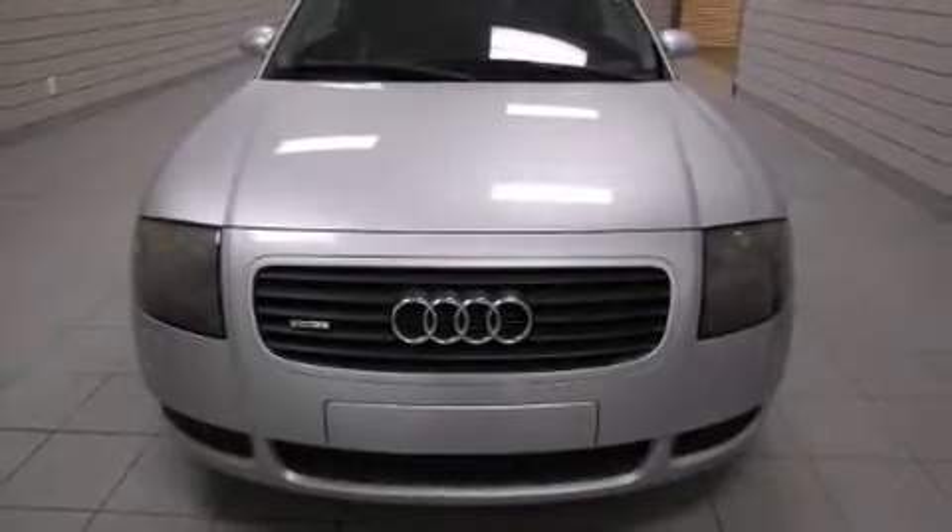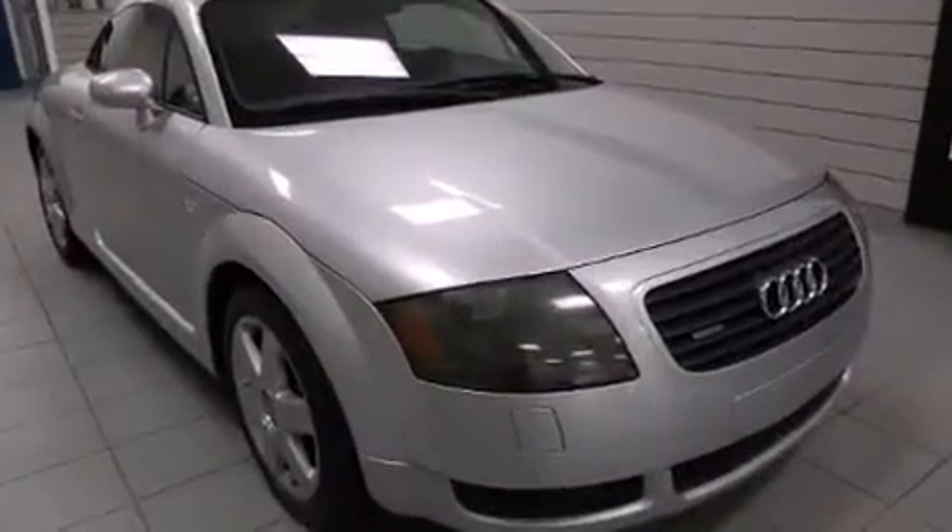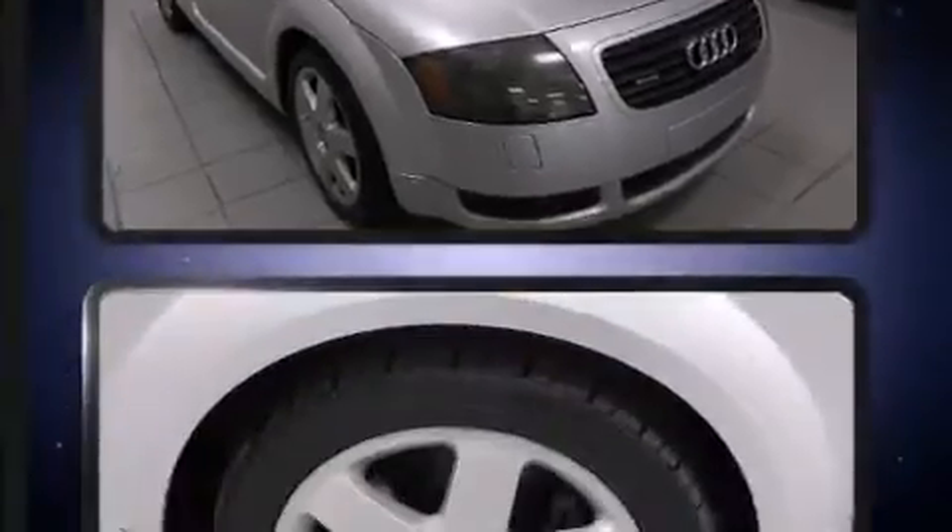The 2000 Audi TT. This two-door, four-passenger coupe provides exceptional value. Audi made sure to keep road handling and sportiness at the top of its priority list.